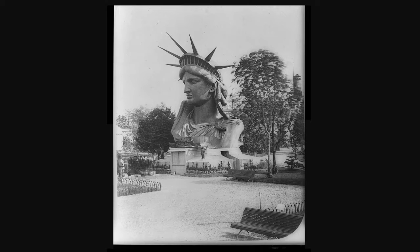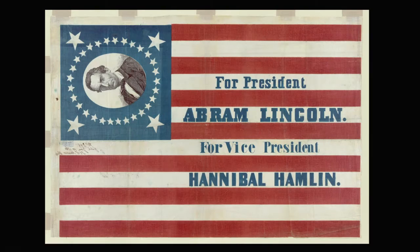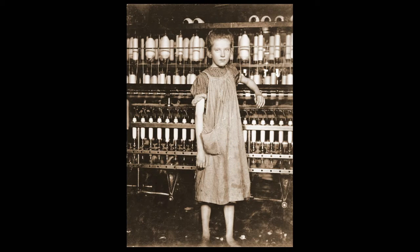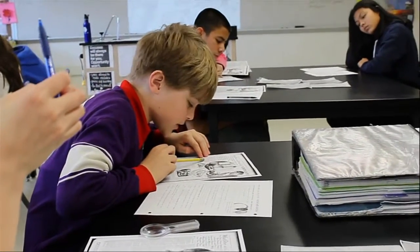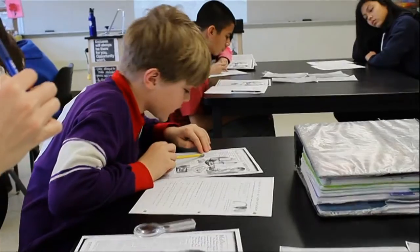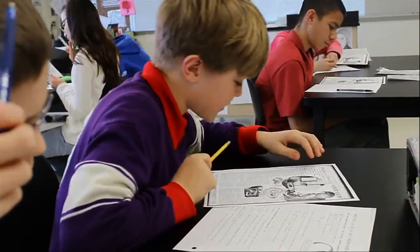Looking at primary source images can make students feel like they've come face to face with history, with the places, the events, and the people of times long since gone. However, the power of images goes far beyond a picture's surface. By analyzing a visual image, students can discover more than just the image's content; they can also begin to explore its context.